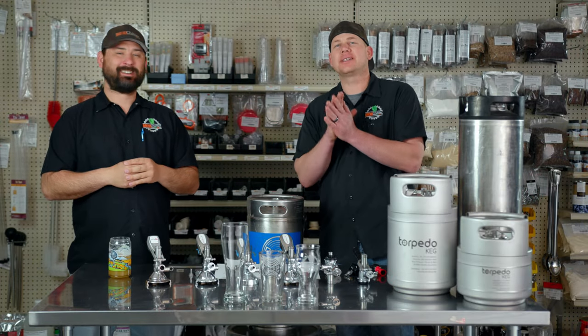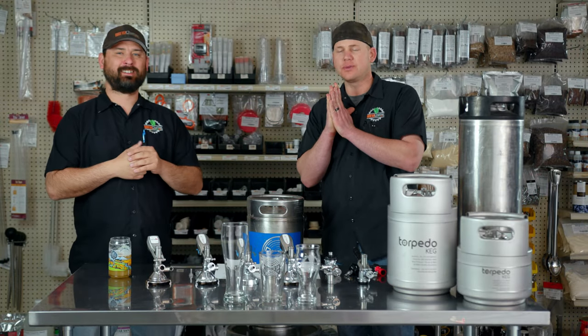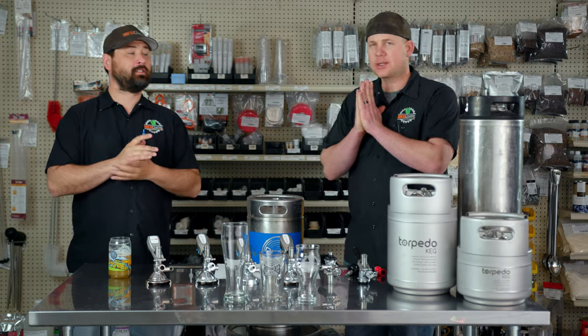Hey everybody, welcome back to Brew Chatter TV. Thank you for tuning in to this video today. This is a question we get a lot in the store, so we wanted to talk about how many beers are in a keg and just break it down for you.